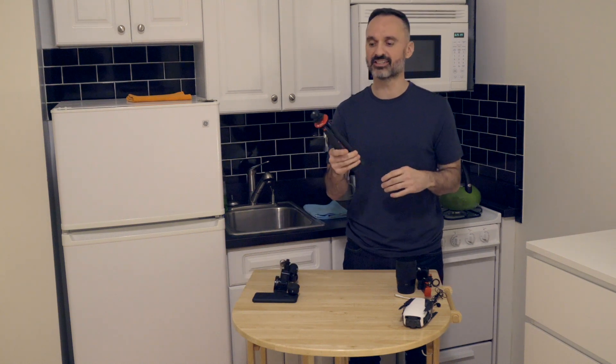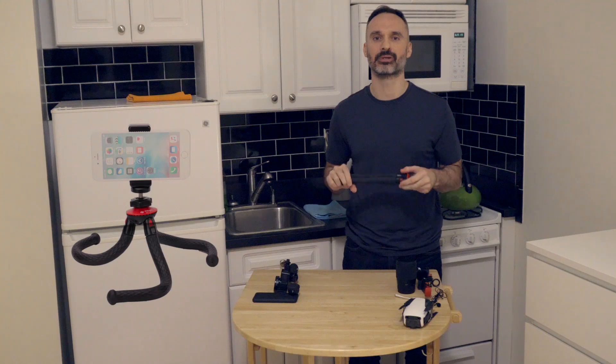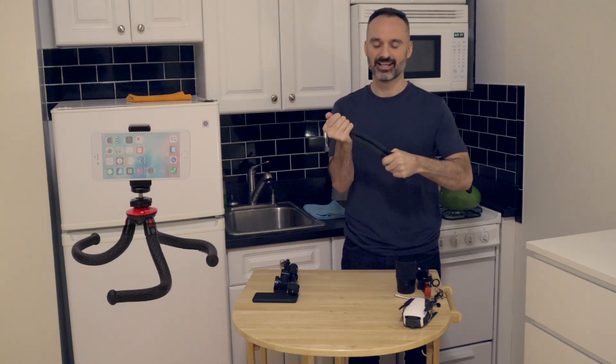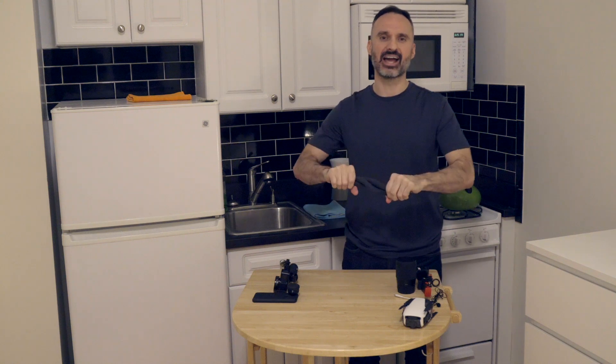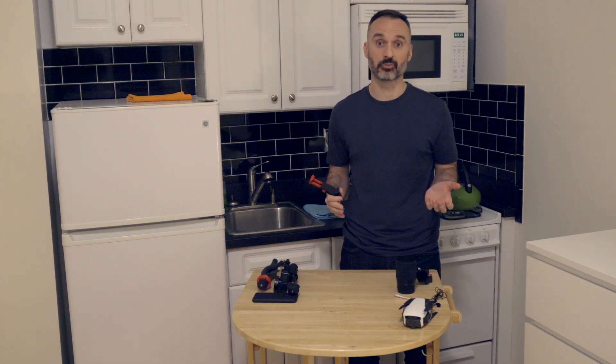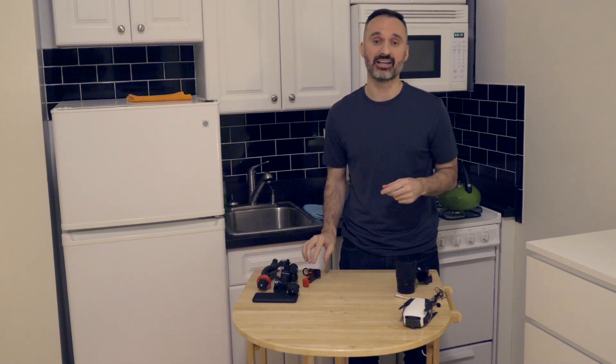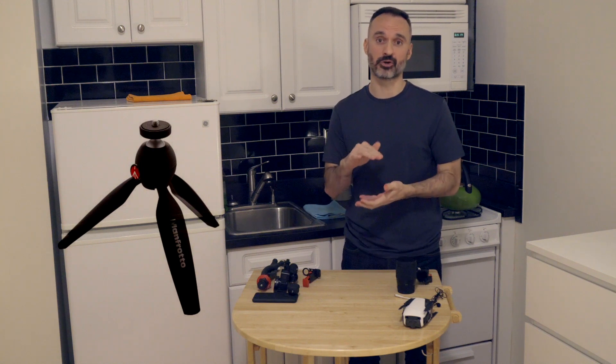The next thing I have is a little bendable tripod. A lot of people have those Jobys — I wanted something a little bit smaller because I have limited space, and it pretty much acts like a Joby. It's bendable and does similar things, but it's much more compact. I also have this little selfie stick holder. I have a Pixel 3 which actually has pretty good video and takes really good photos, so I'll be using this with the tripod that my A6500 is sitting on right now — that's just a small Manfrotto tripod. So I have three tripods total that I'm bringing with me.